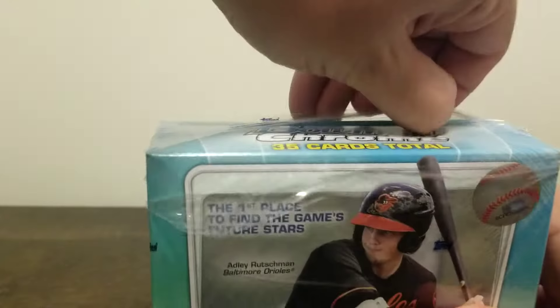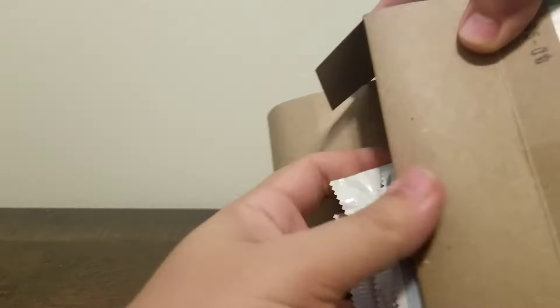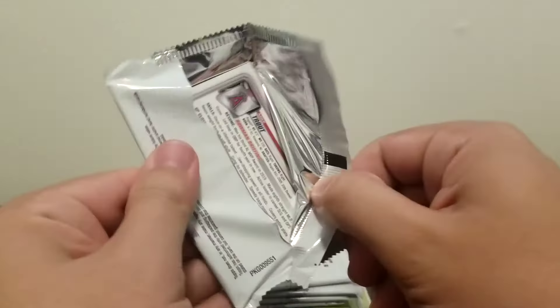Let's get into this guy. Same deal — five packs of the regular stuff. I should really do my research on this. I don't know what is in the regular packs besides base rookies and base cards, but there's some good rookies to pull out of this, especially those two guys on the cover, so hopefully I can pull those guys. Let's get started.